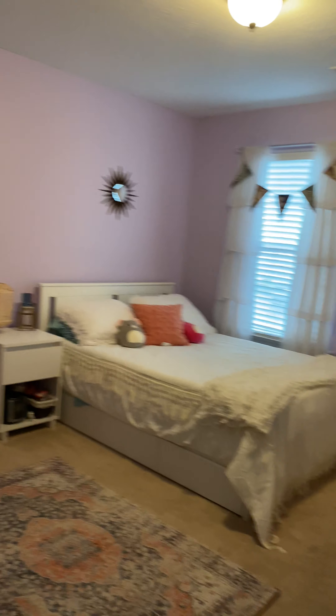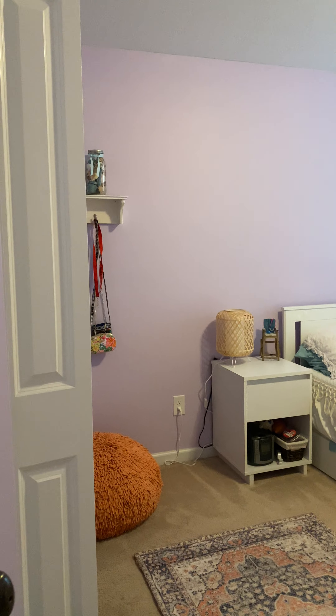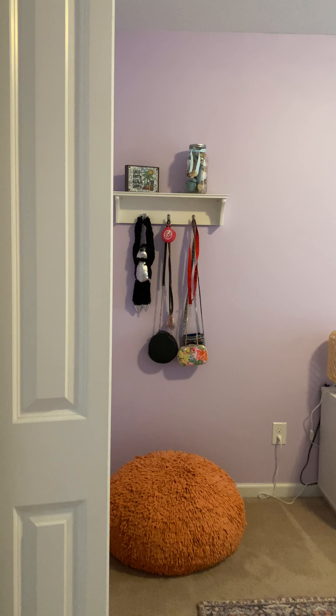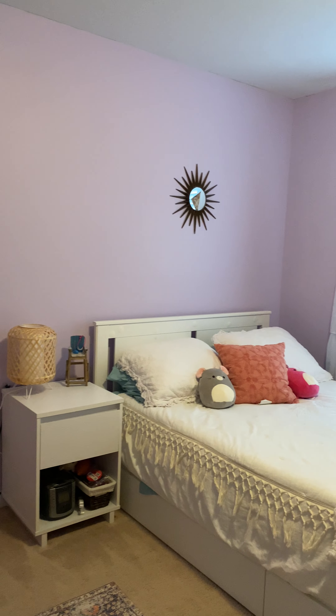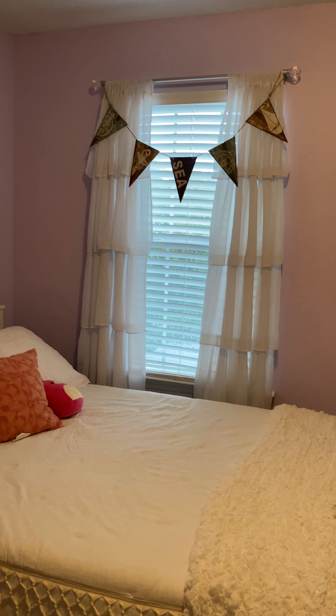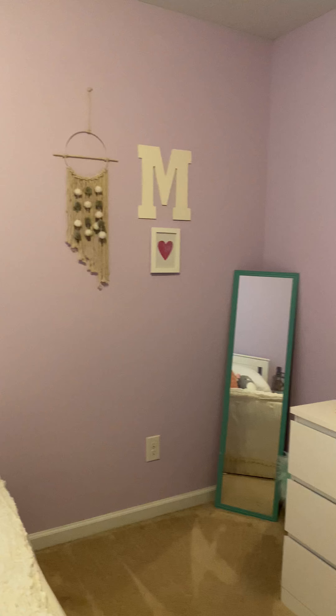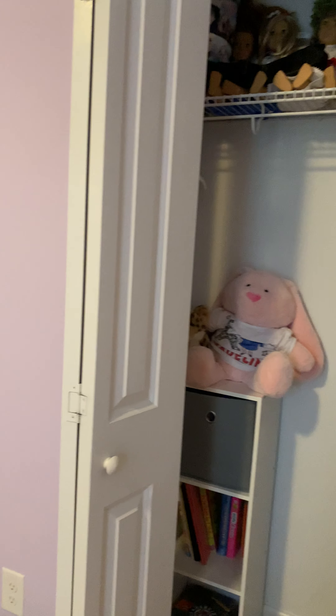And bedroom number four actually overlooks the front of the house and has a standard size closet.